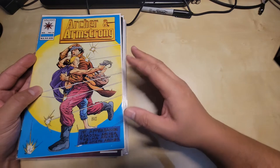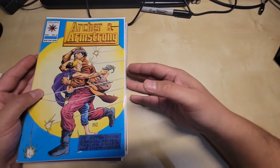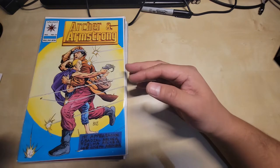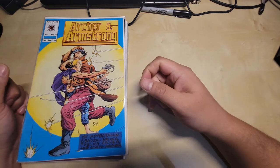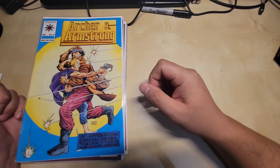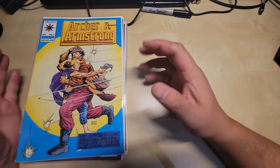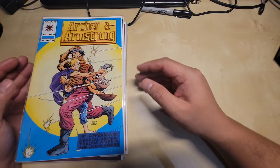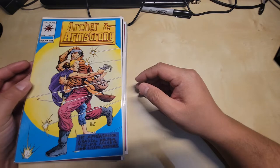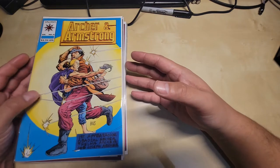Most of these were from the dollar bin at the Comic Book Station — a very good dollar bin. They have plenty of bins there and you can just go spelunking in them. There are key issues all around the place, and they also have CGC slabs for sale. It's a very good comic book store — very fair and up to date with the most wanted books.